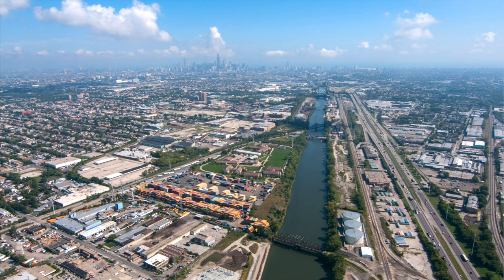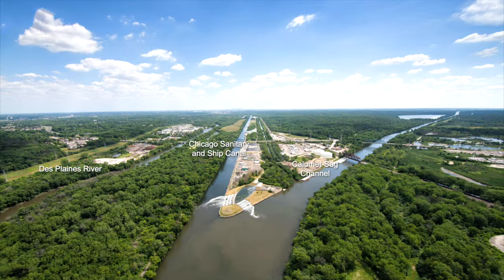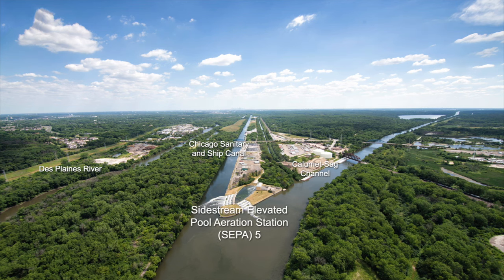This is the Chicago Sanitary and Ship Canal today, looking northeast toward downtown with I-55 running alongside it. Here's the North Shore Channel, looking south over the Dempster Street Bridge. The Water Reclamation District owns the right-of-way along the canal system and makes over 8,000 acres of property available to surrounding communities for use as parkland and green space — there are miles and miles of parks along the North Shore Channel. This is the confluence of the Chicago Sanitary and Ship Canal and the Calumet Sag Channel, with the Des Plaines River off to the left. That bridge across the Sanitary and Ship Canal is Route 83. The structure in the middle is a sidestream elevated pool aeration station — we call them SEPA stations.